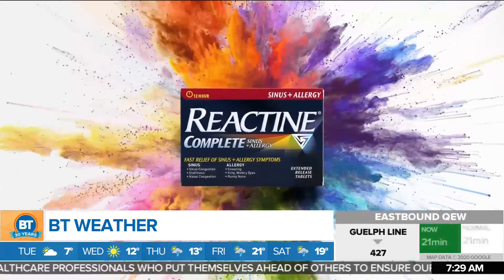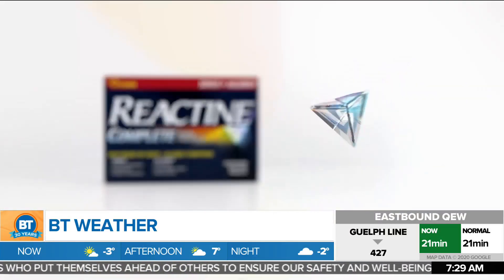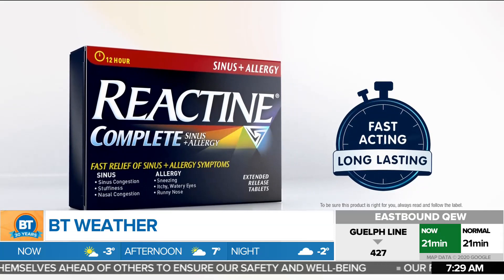Breakfast Television's weather is brought to you by Reactin Complete. For relief of all your toughest allergy symptoms, fight back with fast-acting Reactin.